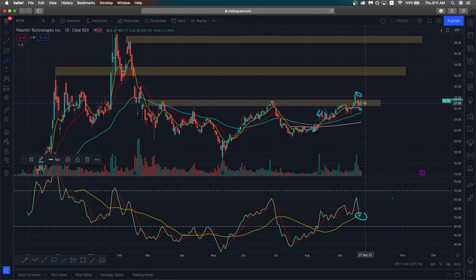If prices do continue to break below this support zone, we could see a further move to the downside and a retest of the previous support zone. That would be the bearish risk case scenario.